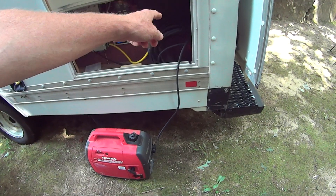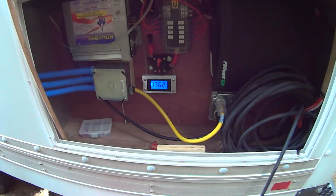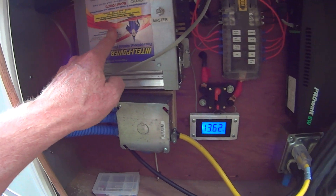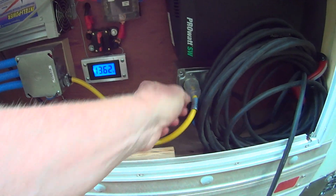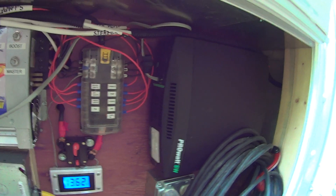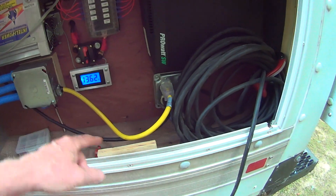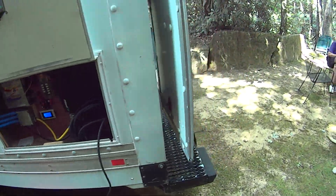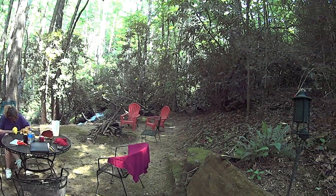I've got a shore power cable here plugged into the generator. We're running at 13.62 volts and the battery charger is plugged in right here — it's turning a little warm but that doesn't surprise me. We're charging and I've got the house circuit plugged in as well. The inverter is turned off since it's not needed, so we're running the refrigerator off the generator as well as charging the battery.